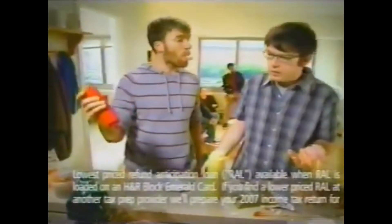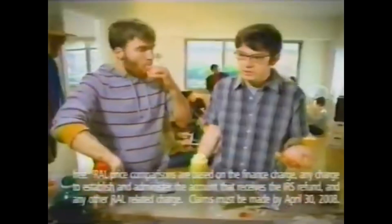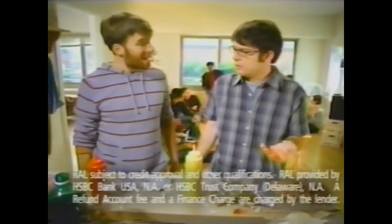Really? I already got a refund anticipation loan. I'm trying to save money, bro. Yeah, me too. That's why I got people. People? Yeah, they put it on a prepaid card and it saves money. So I could have buns.